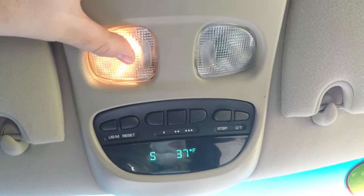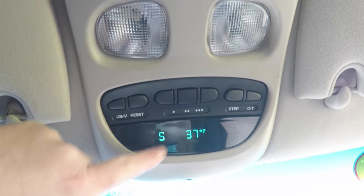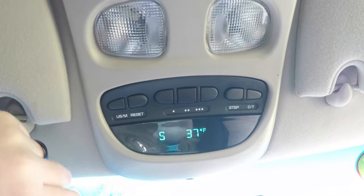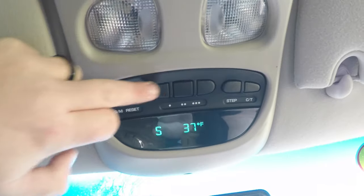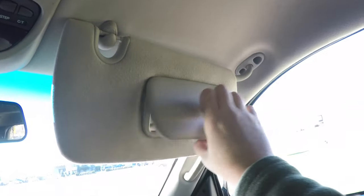Overhead you have reading lights, and you've got your mini traveler trip computer with compass and exterior temperature display, as well as your HomeLink universal garage door opener, a nice large storage bin, and illuminated vanity mirrors.